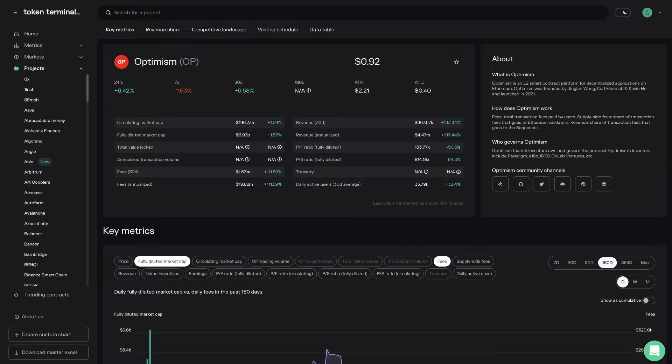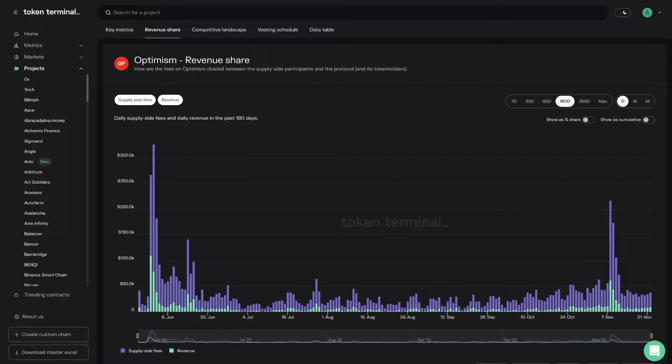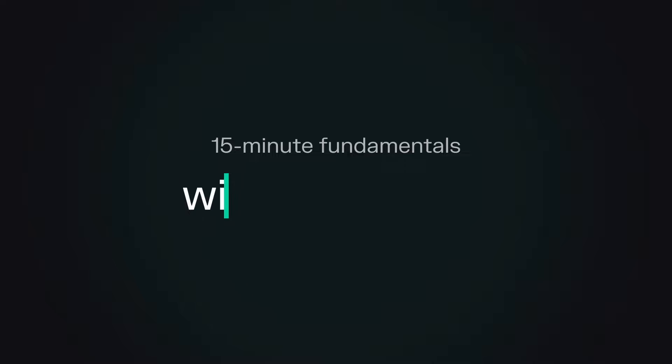Today we'll find out how Optimism works, how it's positioned within the Ethereum ecosystem, the team's current focus areas, and their plans for the future. Welcome to 15-Minute Fundamentals. Before we dive into any of the details, it would be great if you could give a quick introduction to Optimism, and especially from the perspective of how you're positioned within this whole layer-2 landscape.